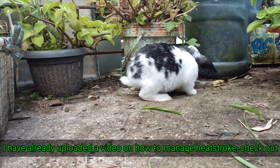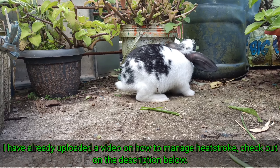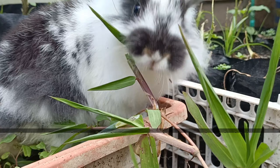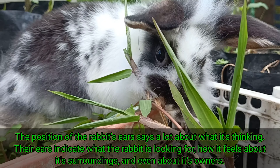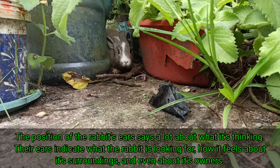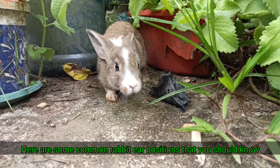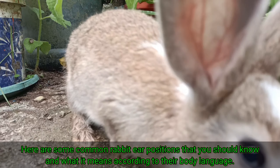I have already uploaded a video on how to manage heat stroke — check it out in the description below. The position of a rabbit's ears says a lot about what it's thinking. Their ears indicate what the rabbit is looking for, how it feels about its surroundings, and even about its owners. Here are some common rabbit ear positions that you should know and what they mean according to body language.